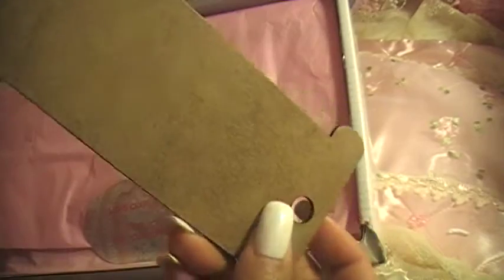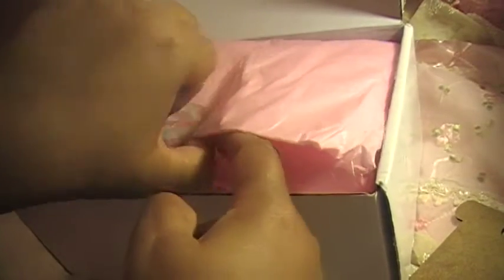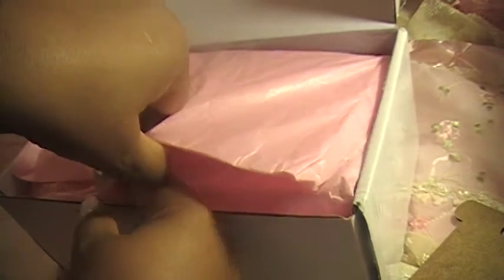I opened it up and took a peek. I have no idea why this is here, but this is nice — a really nice spool. Look how Lisa wrapped this up — look, it's Lisa's Craft Shop. Isn't it cute? I love this white box, this is so cute.